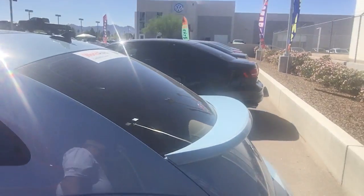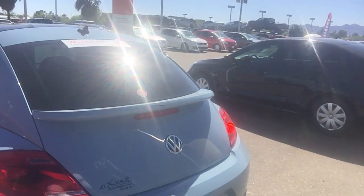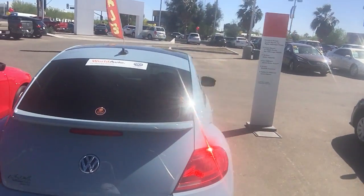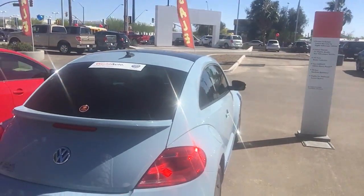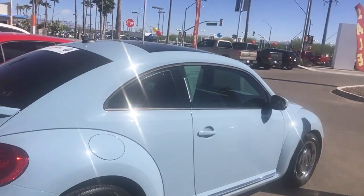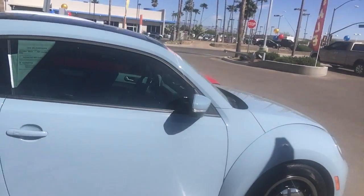It's also a certified pre-owned. Now what that means is, any remaining warranty — which this vehicle has 6,000 miles of warranty still from the factory — we're going to add another 2 years, 24,000 miles to that limited bumper-to-bumper warranty. So this vehicle has a 30,000 mile warranty without costing you another penny.